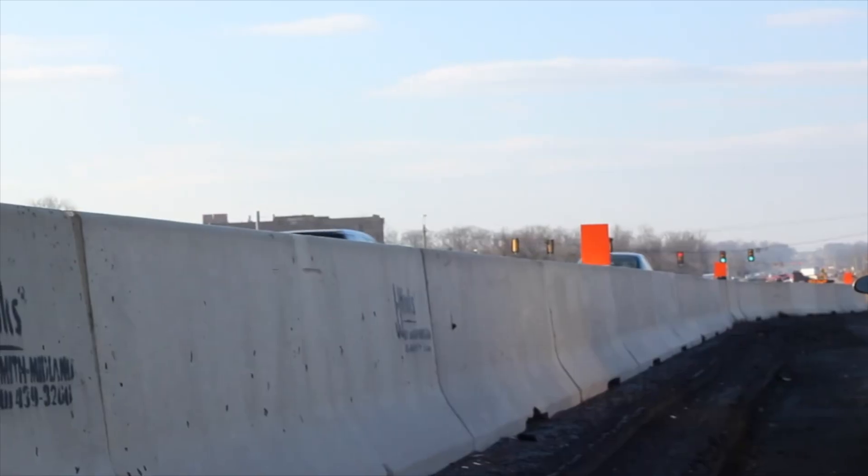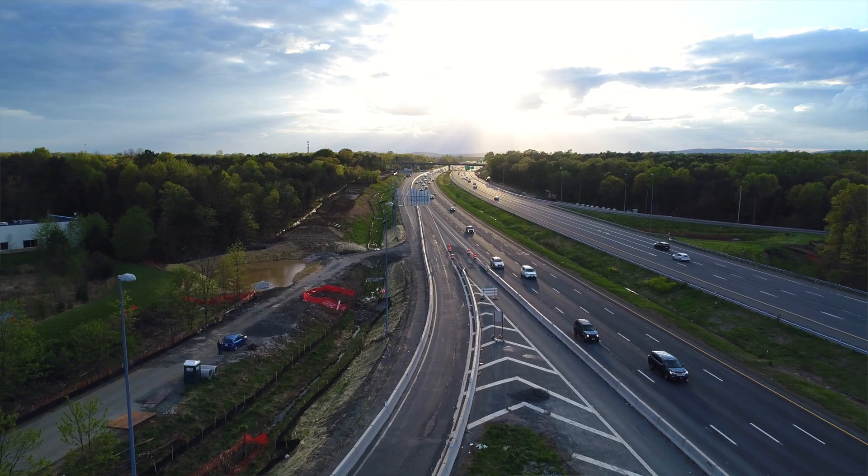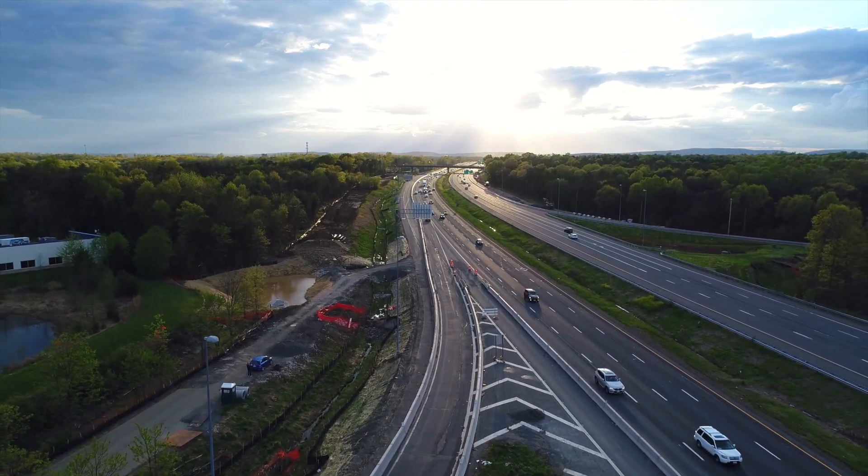JJ Hooks is probably the product we're best known for. We started making JJ Hooks in the early 90s and have made over 14 million linear feet of JJ Hooks since we started.